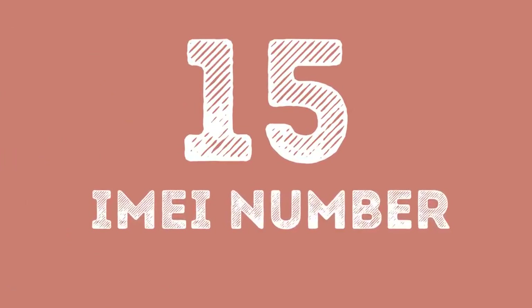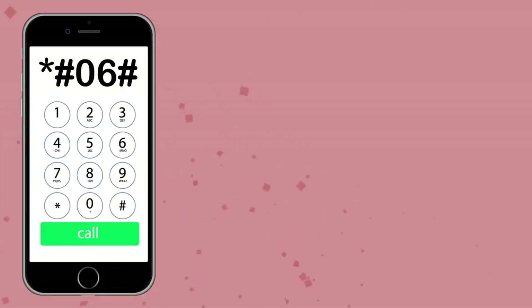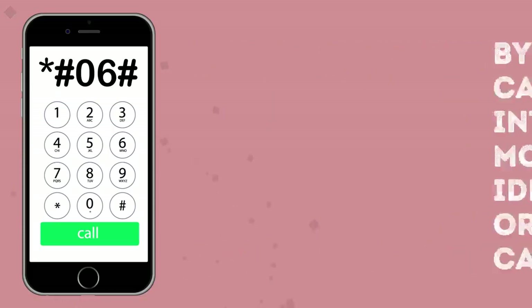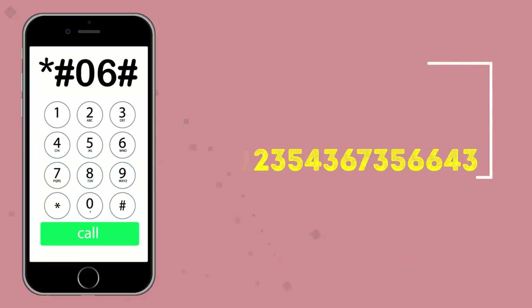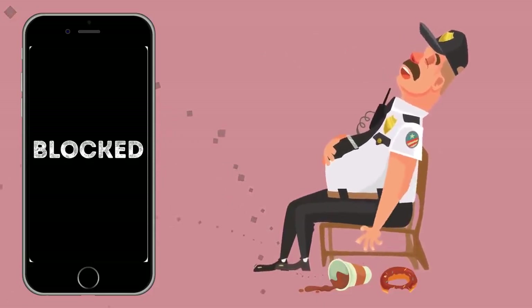Number 15: IMEI Number. This simple code, *#06#, is available for both iPhone and Android users. By pressing it, you can see your International Mobile Equipment Identity Number, or IMEI. IMEI is a unique code for your phone and can be incredibly useful in a lot of cases — for example, if you lose your phone or somebody steals it. Knowing your IMEI number, you can easily block your device from your service provider network. Police often use this number for identification. Just press this combination to find out what unique number your phone has — you never know when you'll need it.